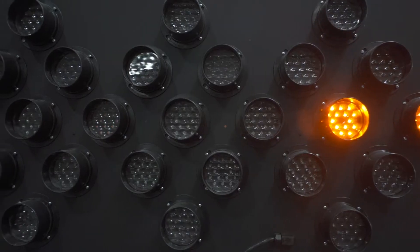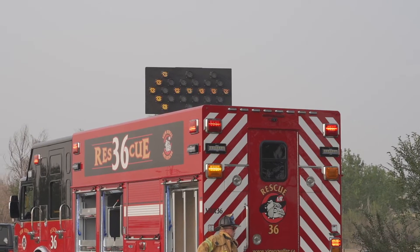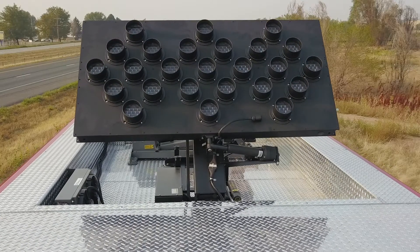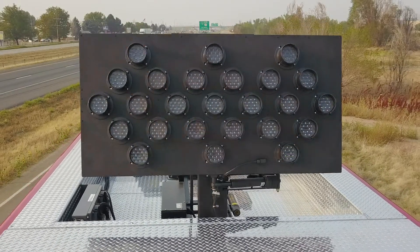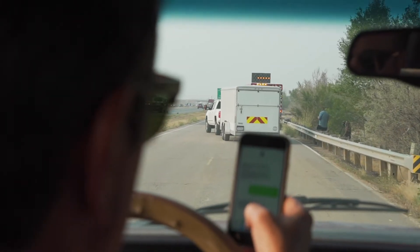Command Lite is proud to offer a lineup of traffic flow boards that significantly improve scene visibility and responder safety. Our traffic flow board raises into the air, ensuring motorists can see these warning lights even when large vehicles block views of the upcoming scene.